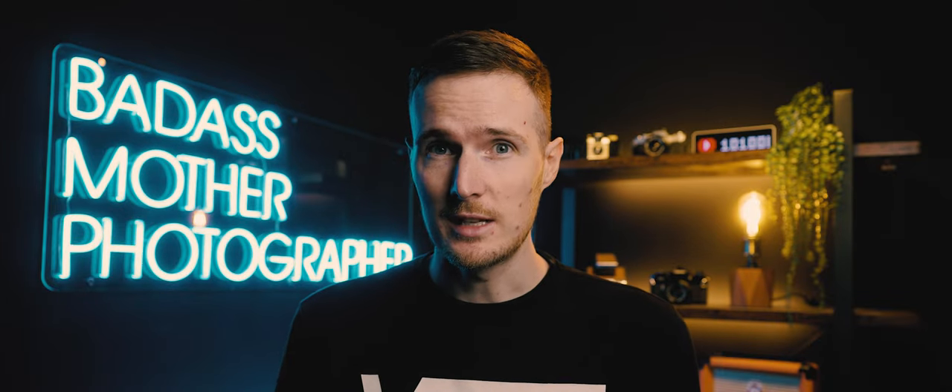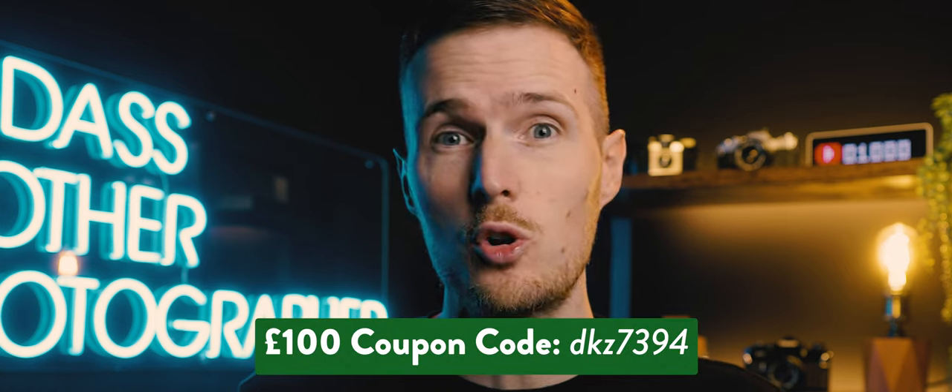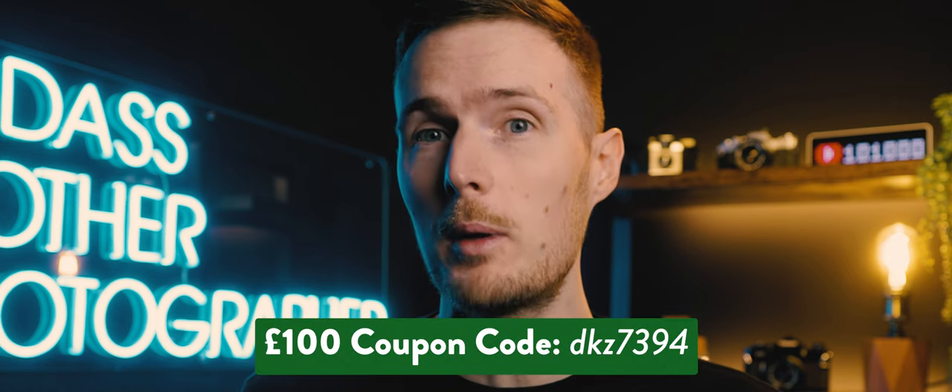All the links to the products I test in this video can be found in the video description, and new users could even benefit from getting a free £100 coupon to spend in store by either using the code on screen or the link in the video description. I've definitely left the best till last so make sure you stick around for that. Let's get started with item number one.